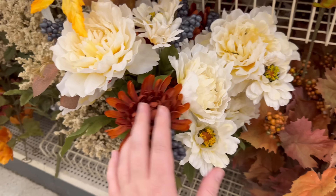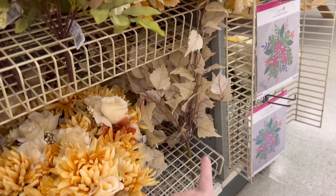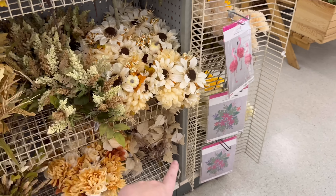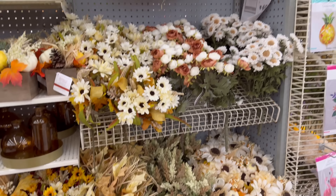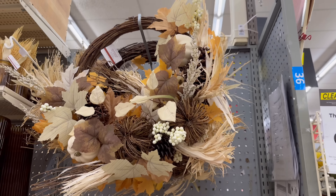And then these are really beautiful too. I have some similar to those that I got from Hobby Lobby last year. And then we've got this wreath which is $59.99 — I think that's probably my favorite wreath, it's so pretty.